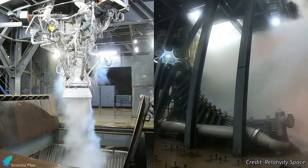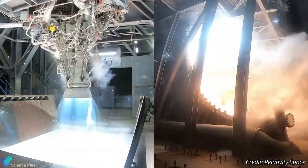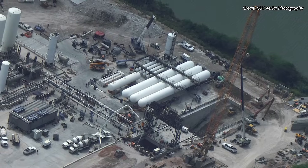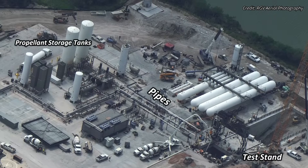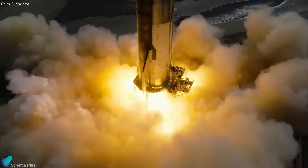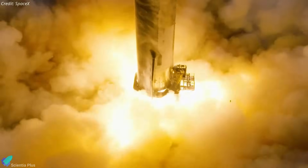To shield against the intense heat of the Raptor exhaust plume, water will be sprayed through holes drilled into the deflector, forming a protective layer during testing. The water supply will be facilitated through underground channels currently under construction, and the water storage tanks have already been installed. Work on the pipes connecting the propellant storage tanks to the test stand is underway. Upon completion, the new test stand will enable SpaceX to conduct longer and more powerful static fire tests compared to those currently conducted at the launch site.